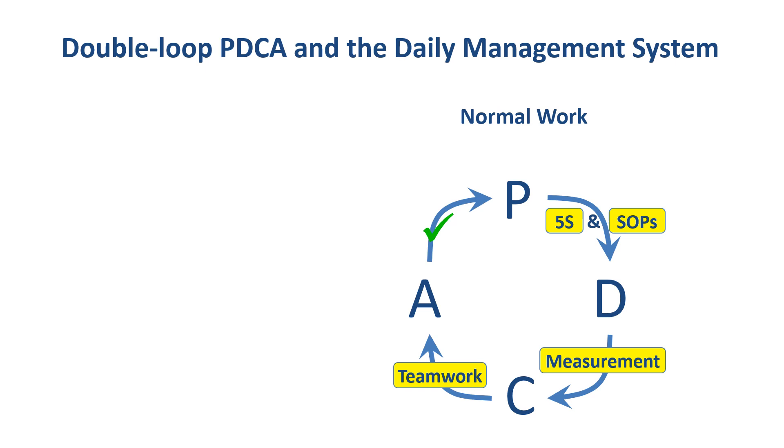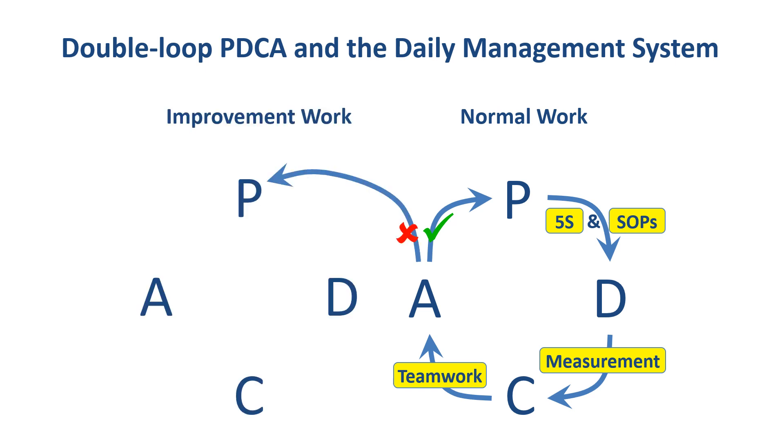Then there are two options. Either work is going fine and proceeding as normal, in which case we would simply continue with the normal work cycle using the same 5S practices and SOPs as before. However, if something is not going according to targets or standards, then we would start a new improvement cycle also based on PDCA. Here we are talking about continuous process improvement, the fifth practice that makes up a frontline DMS.